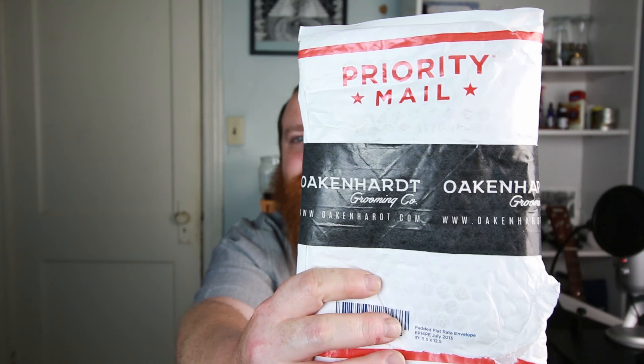I'll try the other ones tomorrow — I don't want to mix the flavors. Right out of the bottle, they smell nice. I'm not paid for this, but I did win. Oakenheart Grooming Company, check them out — Oakenheart.com. Thanks for watching.